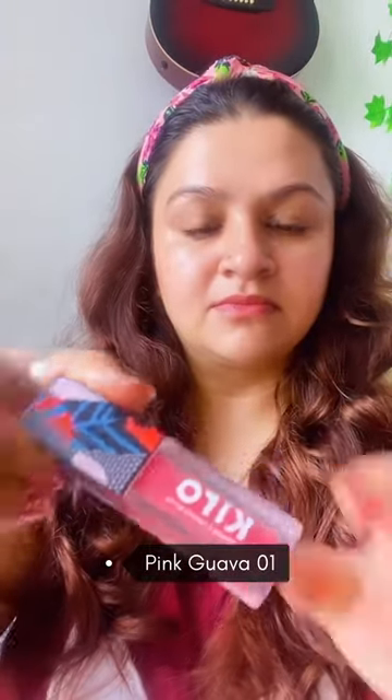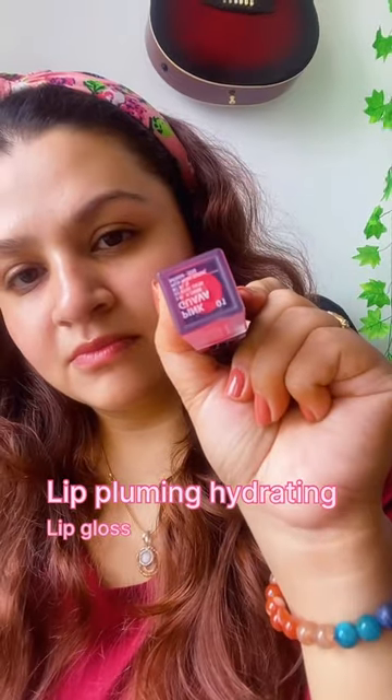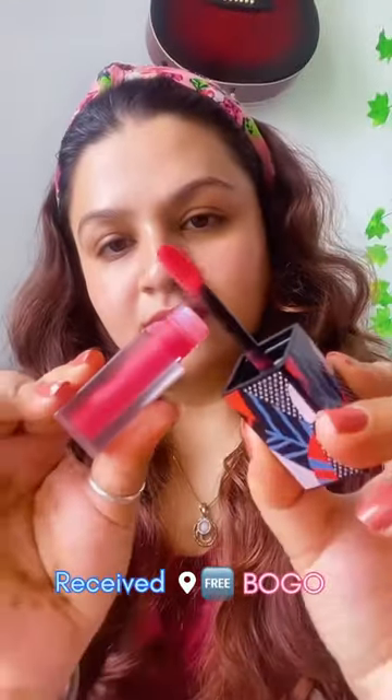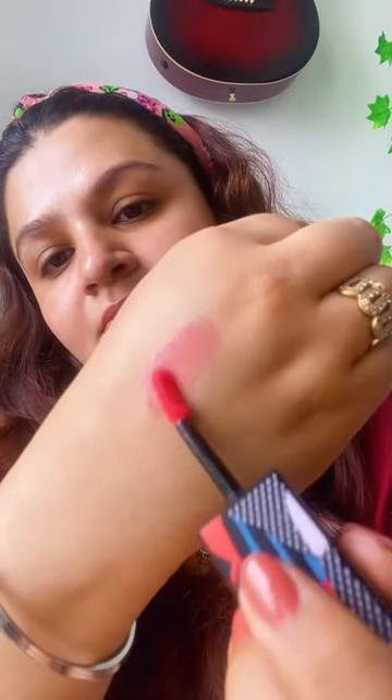When I purchased this one, I wanted to choose another one, so I got this Pink Guava 01, which is another good lip gloss cum plumping gloss. I liked it and I ordered it.